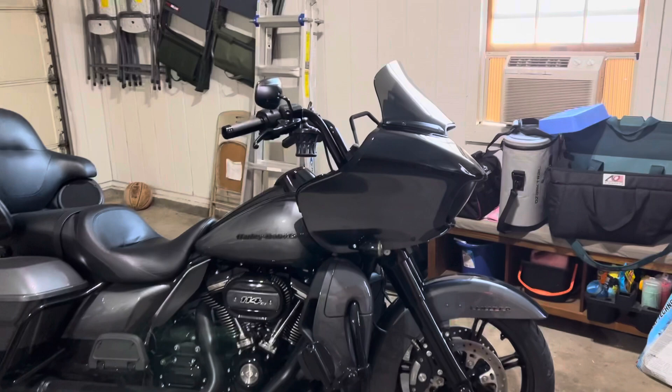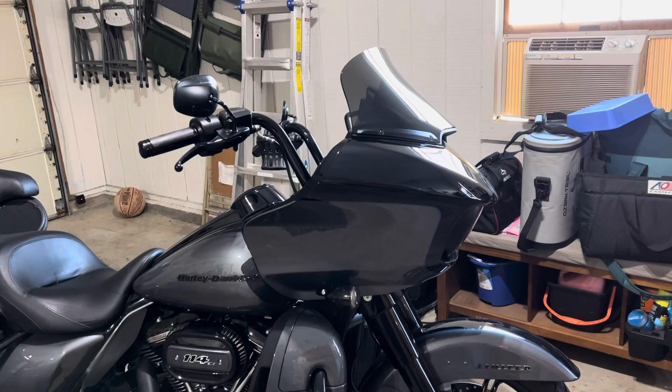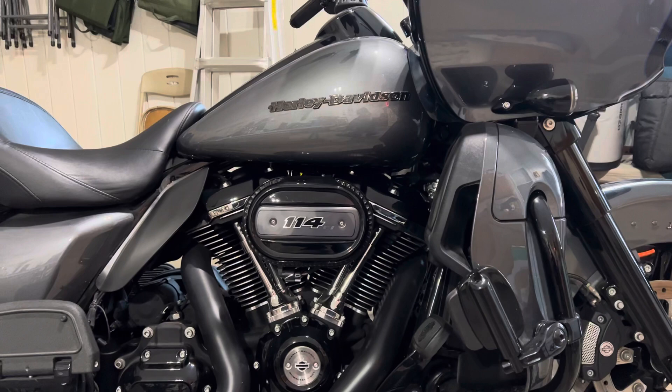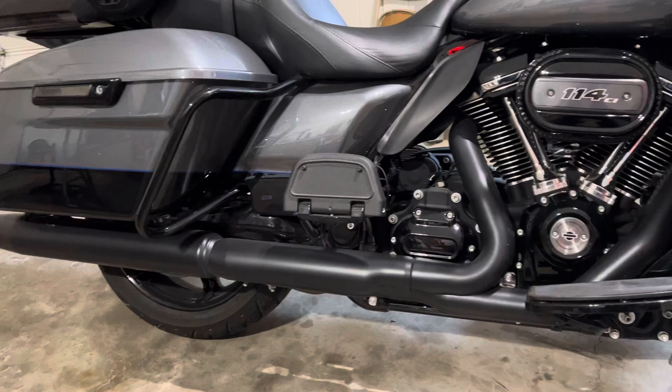I put on this windshield — it's from Freedom Shields. Got rid of the old clear tall windshield, which worked fantastic, nothing wrong with it. I also changed out the air cleaner. It's a 114, stock. I've got the old stock one — I just didn't like the way that big bulky round one looked as much as this one, so I swapped to this one. This is still a stock 114 air cleaner, so not really any change there. Pipes are stock.